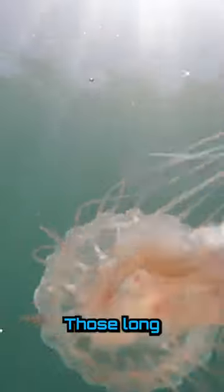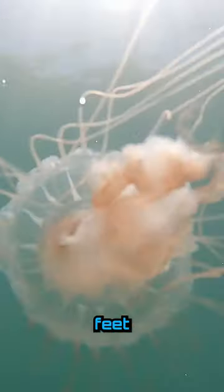It's fun to observe them while they swim, but don't touch them because they do sting. Those long tentacles can actually reach several feet in length.